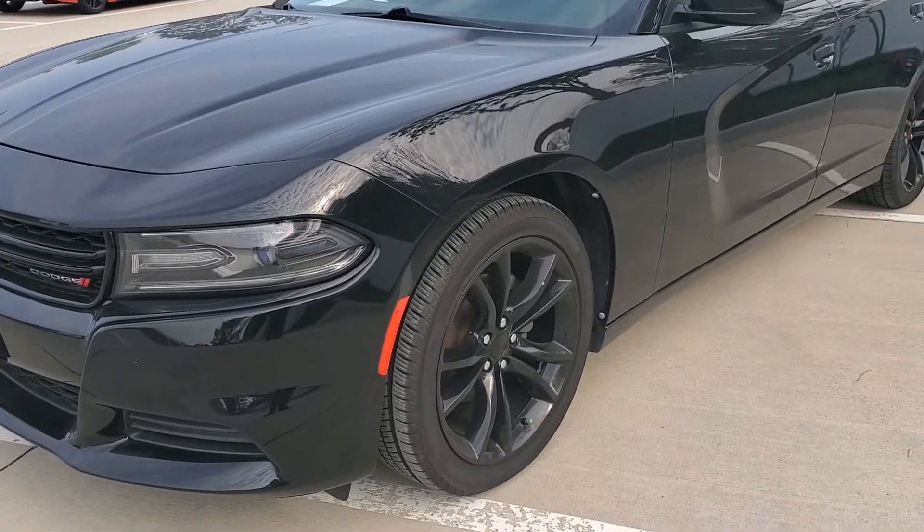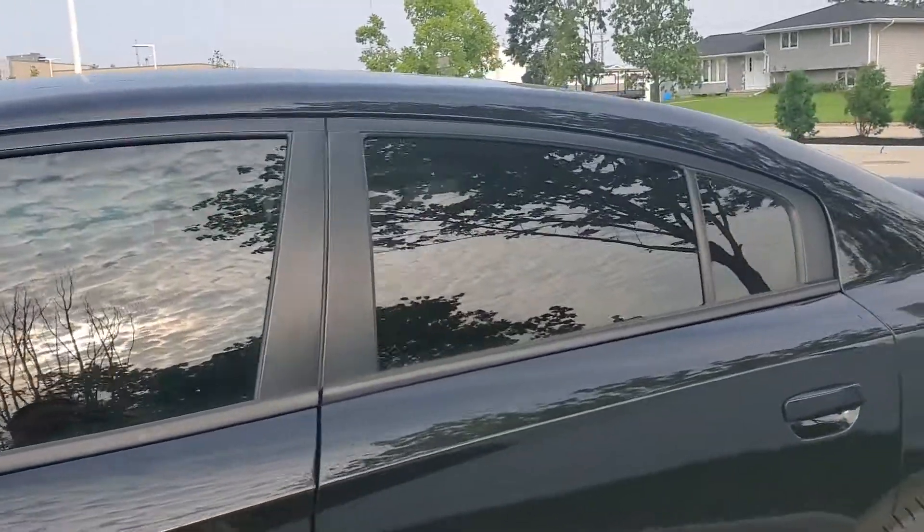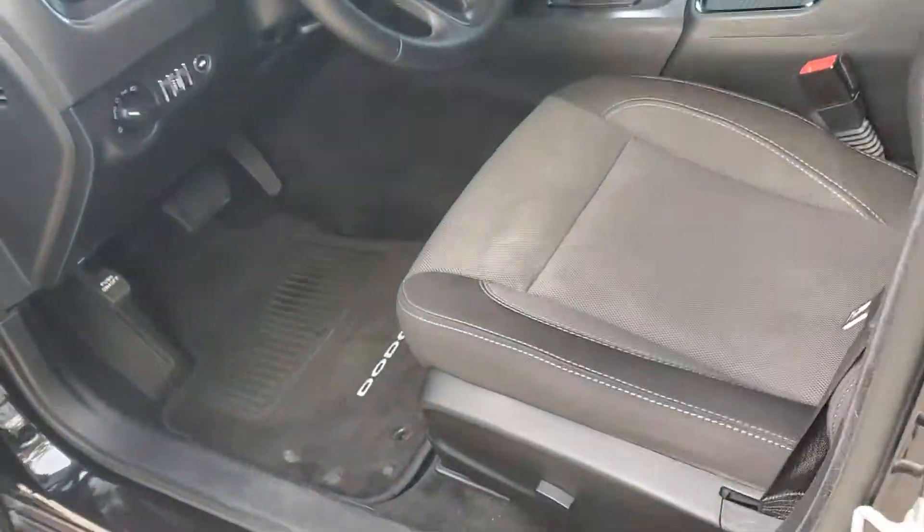It does have the 20 inch all blacked out wheels, and then moving over here you can see it's absolutely beautiful with the all black. This does have the keyless entry as well.